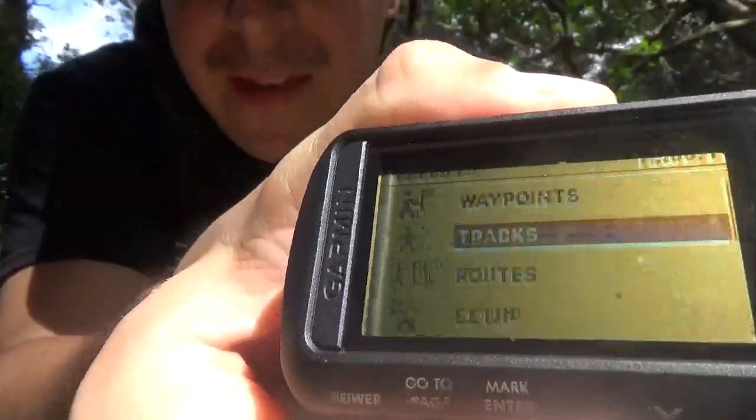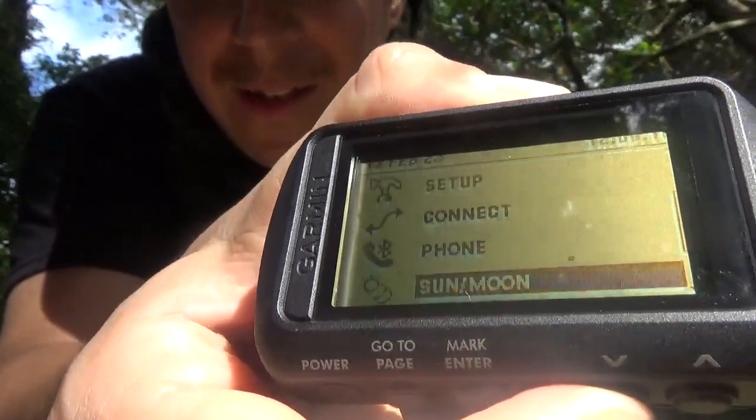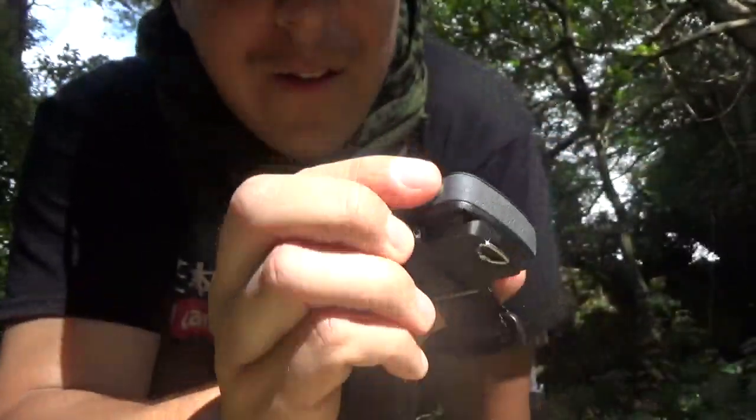Back on the settings screen — you can set your waypoints, your tracks, your routes. I'm not gonna get too crazy into any of this because this thing does do Bluetooth and you can change your GPS units from Glonass and all that stuff.